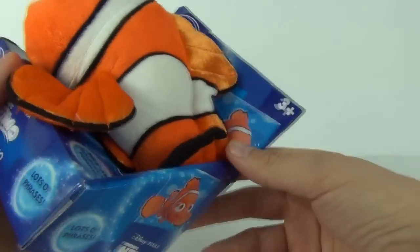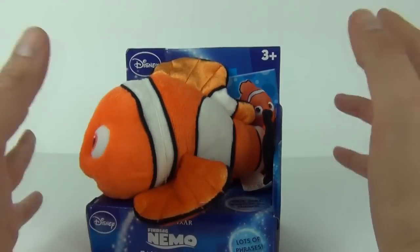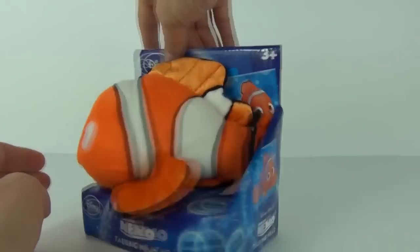The age recommendation on this is 3 years and upwards. And if you want to hear Nemo talk you will have to squeeze his tummy, which we will do very shortly. And we will see what all those lots of phrases are.